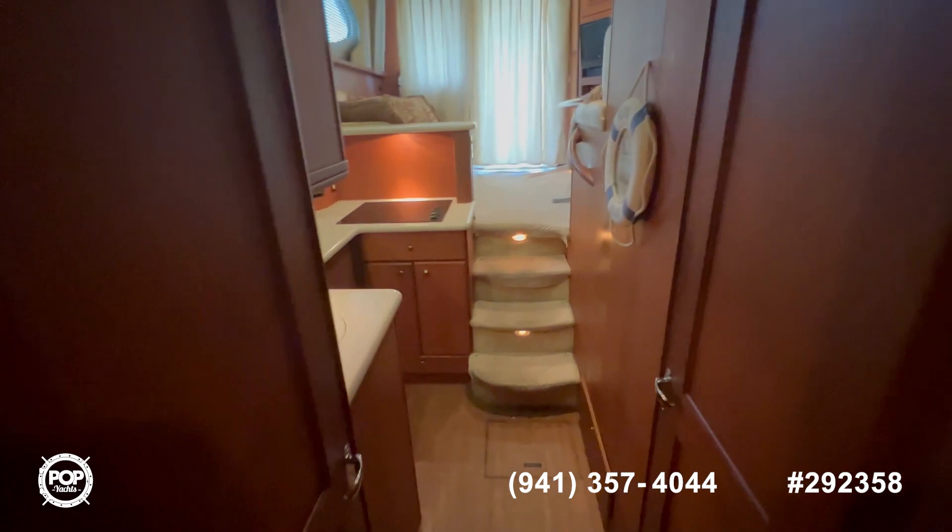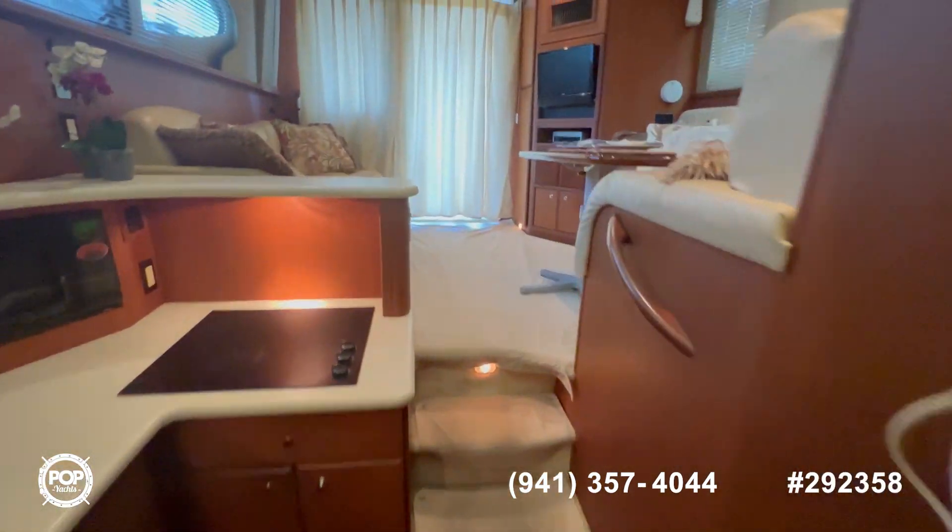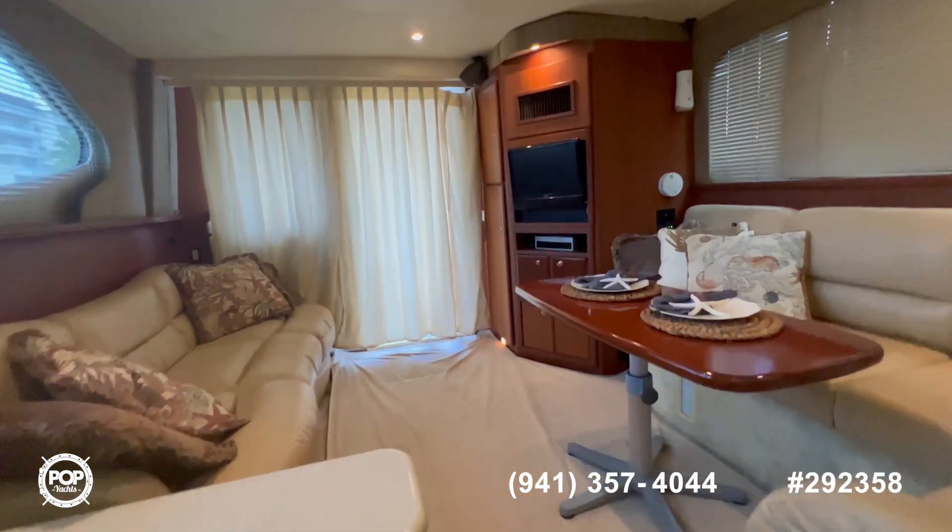If you have any questions about this boat, feel free to reach out. We hope you have enjoyed the tour and have a great day.